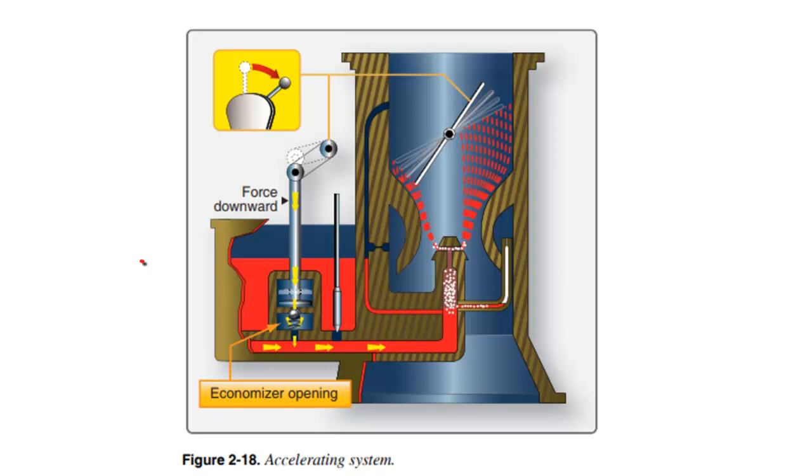This device is called an economizer. An economizer opens up to allow additional fuel in only at high throttle settings. We need a slightly richer mixture at high throttle settings because we run the risk of detonation. What we do to avoid detonation is throw in a little bit of extra fuel that we know isn't going to get burned, just to carry heat away from the combustion chamber — so we richen the mixture just slightly.